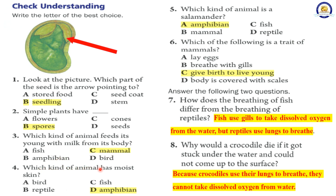5. Which kind of animal is a salamander? A. Amphibian, B. Mammal, C. Fish, D. Reptile. The correct answer is A. Amphibian. 6. Which of the following is a trait of mammals? A. Lay eggs, B. Breathe with gills, C. Give birth to live young, D. Body is covered with scales. The correct answer is C. Give birth to live young.